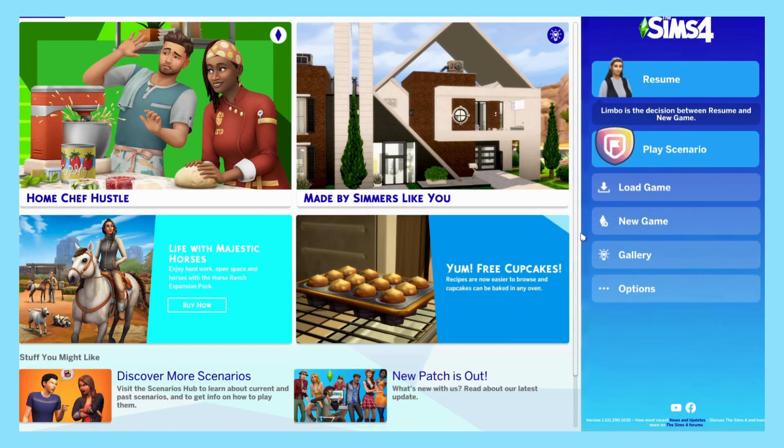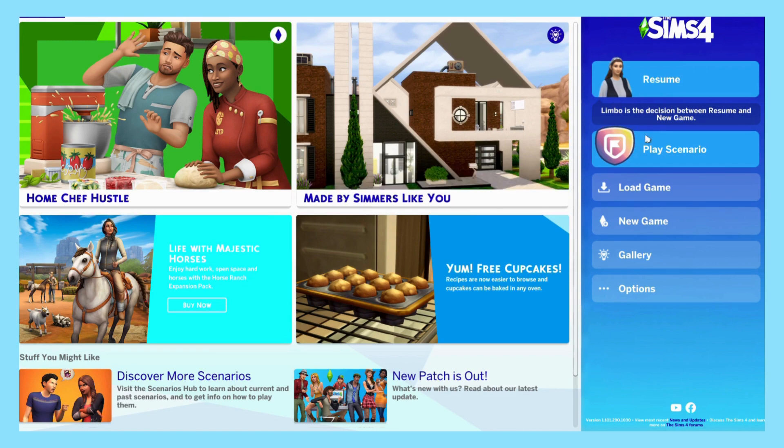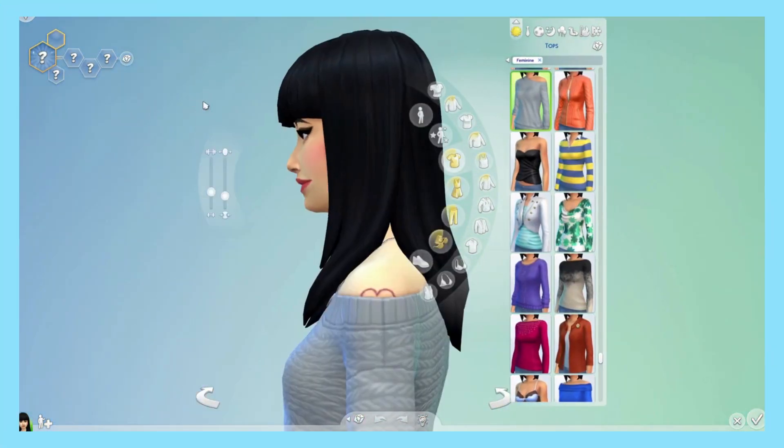Hey guys, welcome to another video. Sorry I haven't posted in a long time, I've just been very busy with life. But today we're playing The Sims 4, so let's get on with the video.